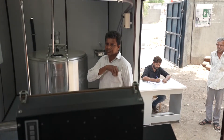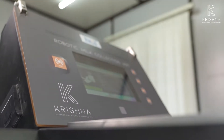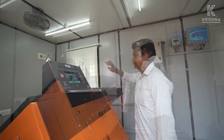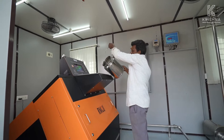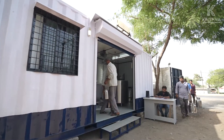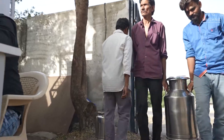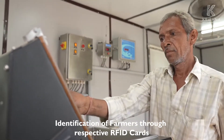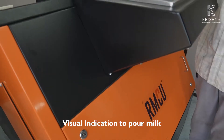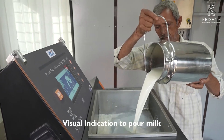RFID cards are allotted to dairy farmers for their identification, and milk is analyzed for 8 parameters in a single process with few clicks. Identification of farmers is done through their respective RFID cards. There are buttons to select between cow milk and buffalo milk on the kiosk, and an indication is shown on screen to pour milk.